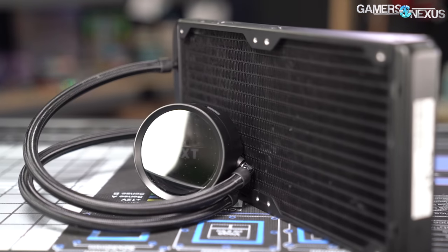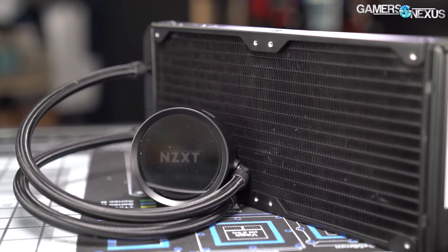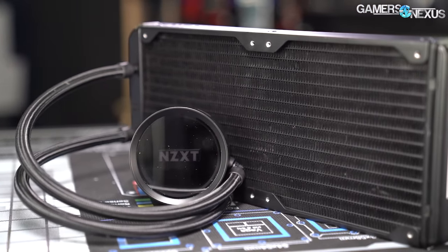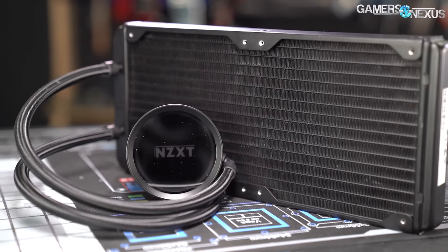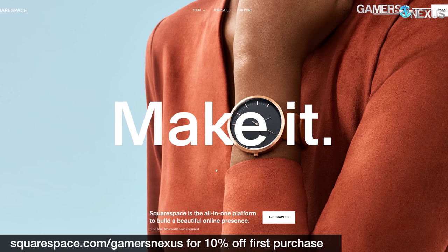The X63 is usable with NZXT's interminable CAM software, which remains the way it always has been, but is otherwise $10 cheaper than the X62 and theoretically improved, so we'll look at all that today.